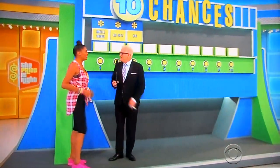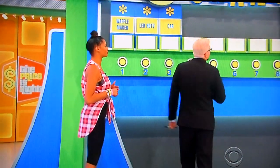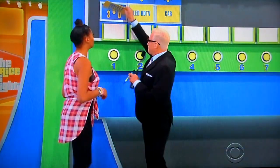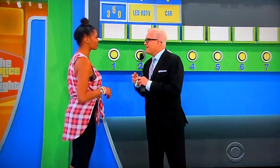Thank you very much, everybody. So we're playing a game, Alexis, called Ten Chances. Ten Chances. Now, in this game, you have ten chances to give the price of the Waffle Maker, the TV, and the car. All right? We're going to start you out with the Waffle Maker. There's three numbers, all right? There's two of those numbers — write down the price of the Waffle Maker right there.